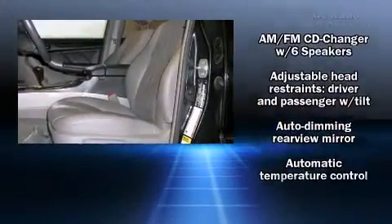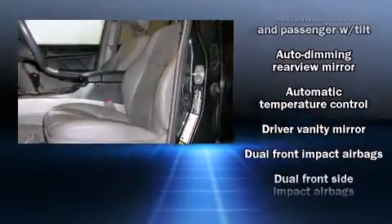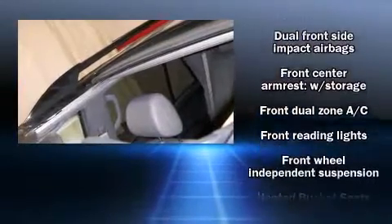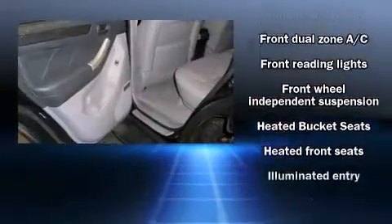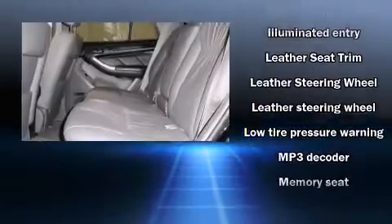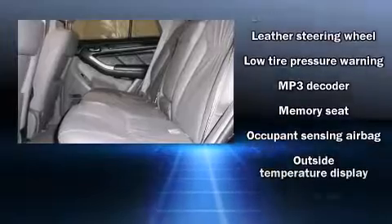Toyota also prioritized safety and security by including dual front impact airbags, front and side impact airbags, and four-wheel disc brakes with ABS. Various mechanical systems are monitored by electronic stability control, keeping you on your intended path.